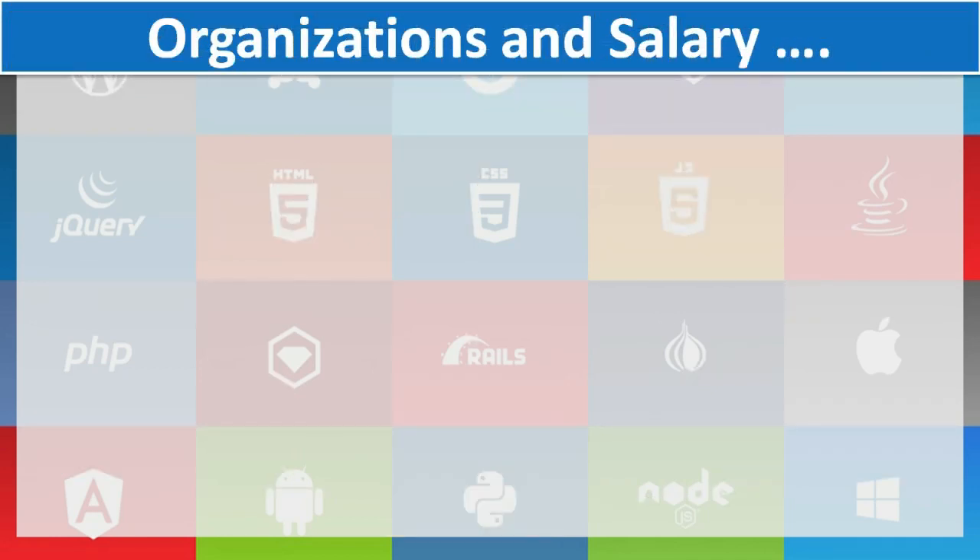Let's look at some of the top organizations and the salaries they are offering, as per data supplied from Glassdoor.